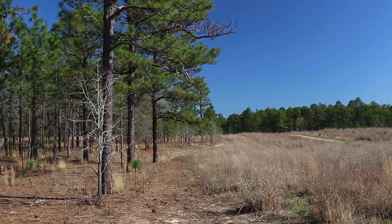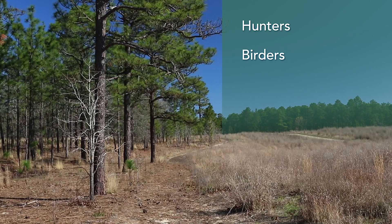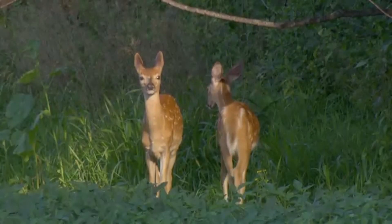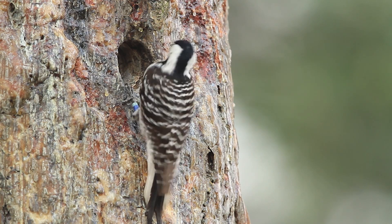These prescribed burns benefit many outdoor enthusiasts, including hunters, birders, and nature photographers. Control burns improve the habitat of native wildlife, such as wild turkey, deer, and some endangered species.